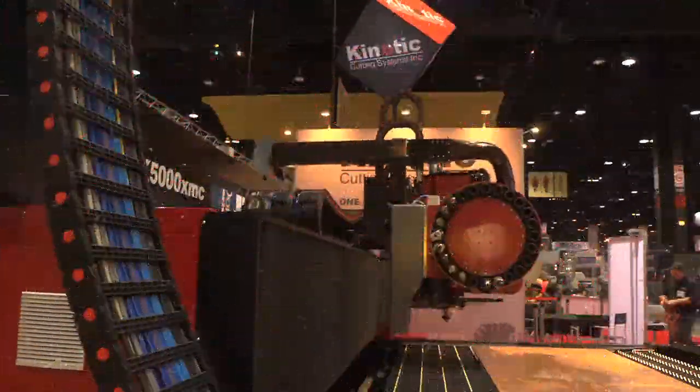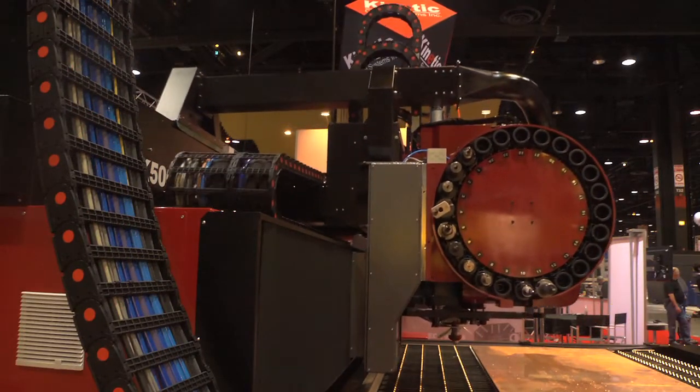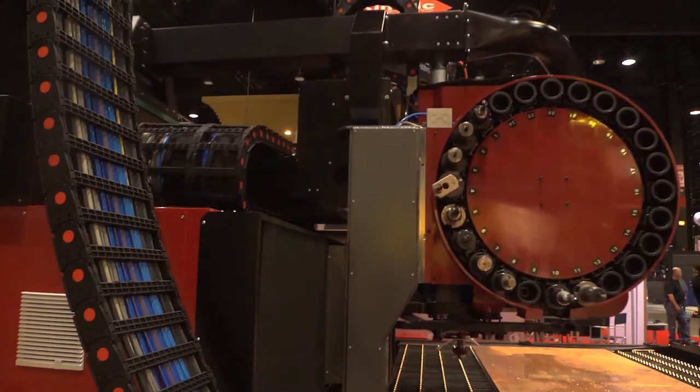The K5000 is manufactured from standard components readily available through U.S. supply centers for easy maintenance and serviceability.